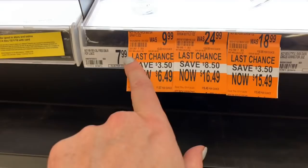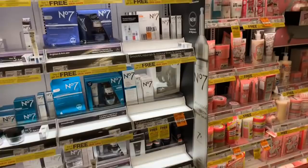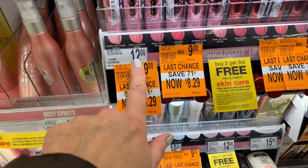I definitely want to get some skincare for Christmas — I've already planted this seed with my kids. And they have some really nice deals over here if you guys are into Soap and Glory, including some of their makeup that's normally a little pricey — like the lipstick, it's down to $8.29 instead of $12.